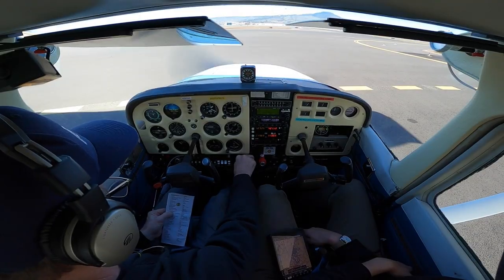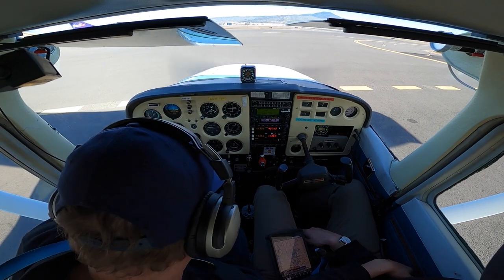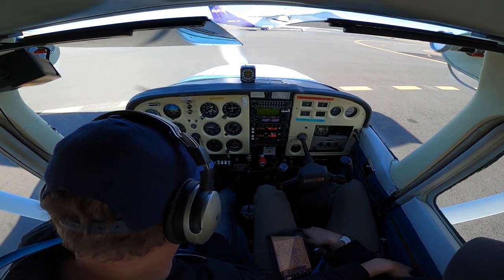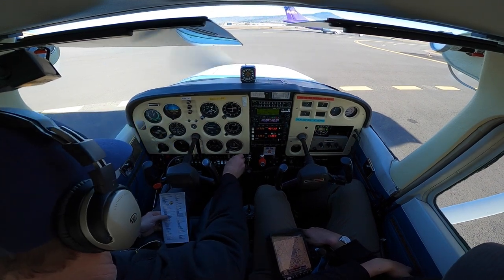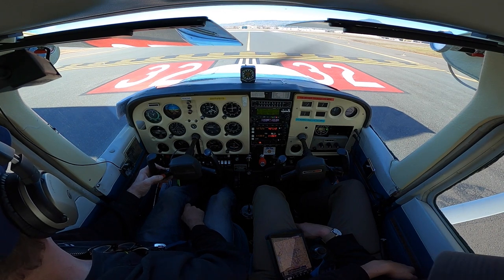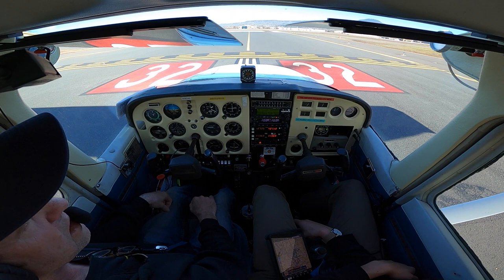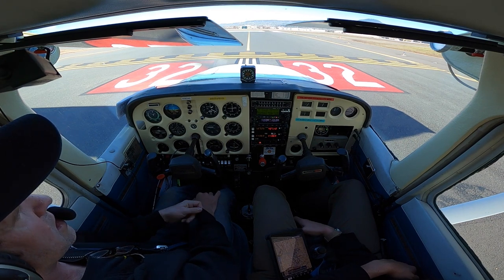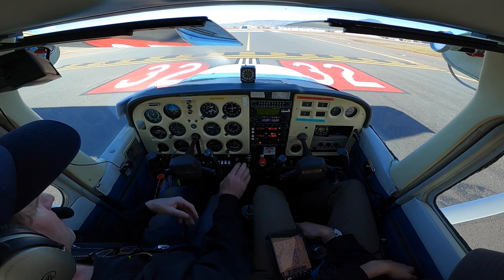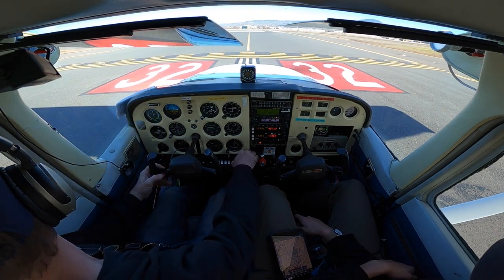Cessna 3-2, cleared for takeoff. Magnetos 1-2, down a bit. Perfect. Down 1. Perfect. Carb heat. Cessna 3-2 Quebec, Alpha 1, ready for closed traffic on 3-2. Cessna 333 Quebec, Medford Tower, runway 3-2 cleared for takeoff, make left traffic. Runway 3-2 cleared for takeoff, left traffic, 33 Quebec. Boom, let's do it.